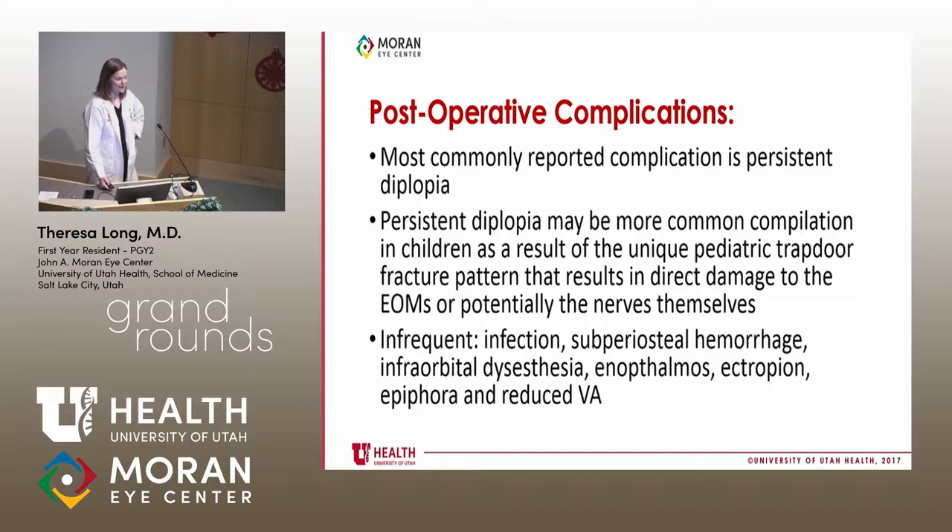What about postoperative complications? Double vision is the most common one I was worried about for my patient. In children with trapdoor fractures, diplopia may be more common, probably due to ischemic injury that occurs at the time of entrapment.